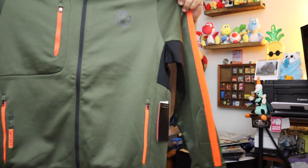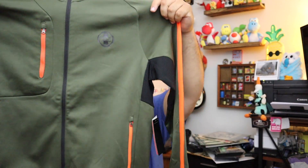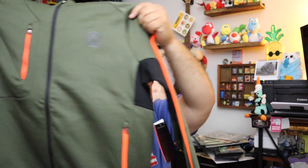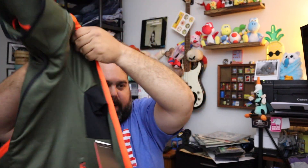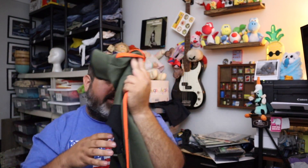Next up, we sold a Ralph Lauren Polo full zip jacket — in Expedition Green, men's size medium, new with the tag. Sold for $45.00 plus shipping. Ralph Lauren Polo sports stuff, man, that has some really good prices attached to it.